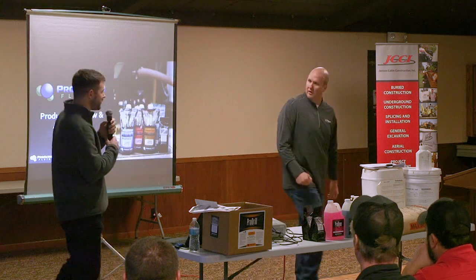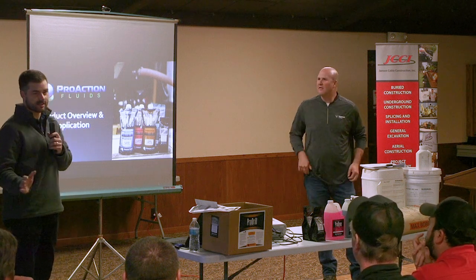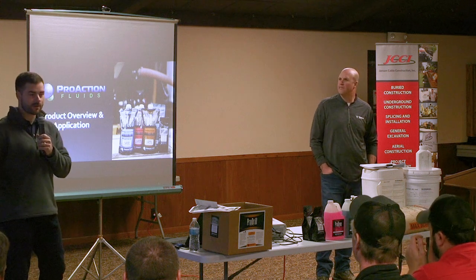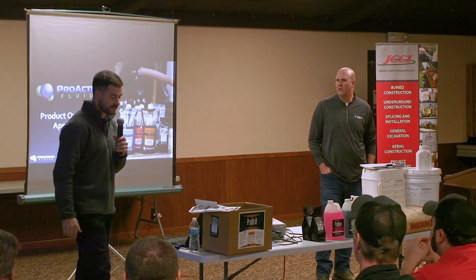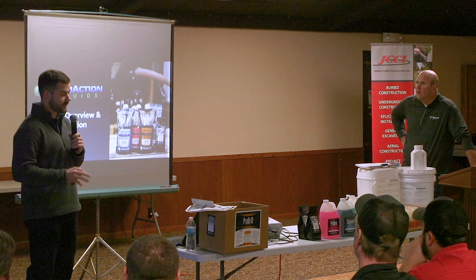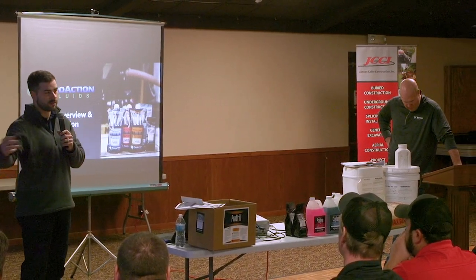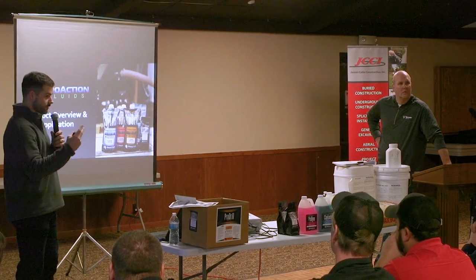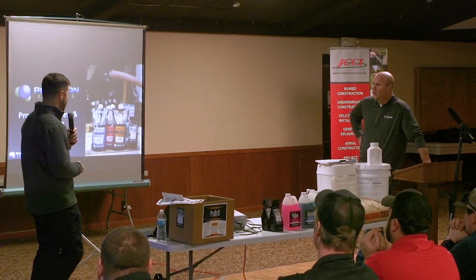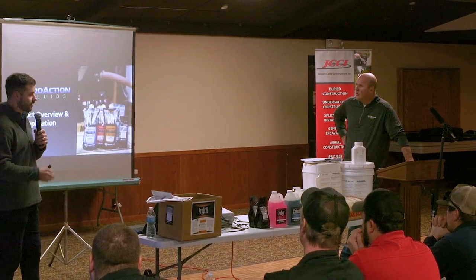You guys obviously have a lot of things to pay attention to throughout the course of the day on a job site — utility locating, watching out for traffic, whatever it may be. Our goal as ProAction is to really simplify the mud mixing process, make it quick and easy, something that's easily repeatable. Even if you bring on a new guy to the crew, you can walk him through it. Our goal is to increase your efficiency by adding simplicity throughout the process.